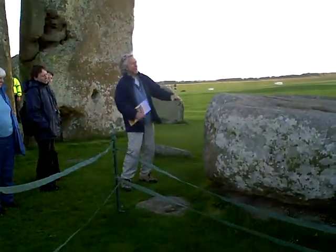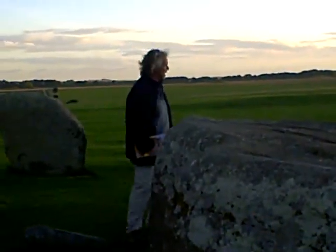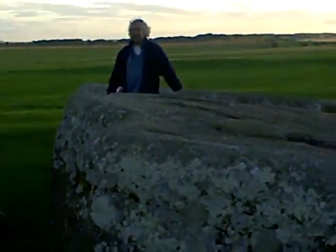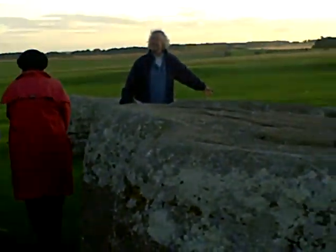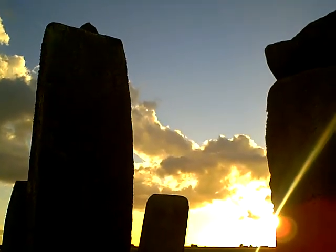This massive stone here is the upright pair to that one that fell and broke — we don't know when. Here's the flat back of it coming down, and then there's a big bulge at the bottom. This gives us an idea of how much stone has had to be removed to create this flat back, and it's a lot of stone.